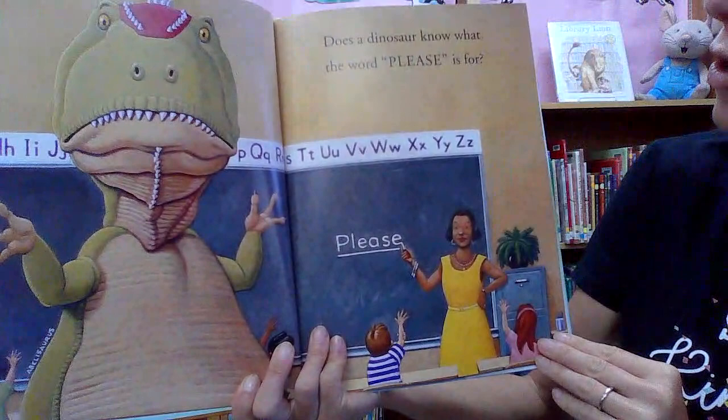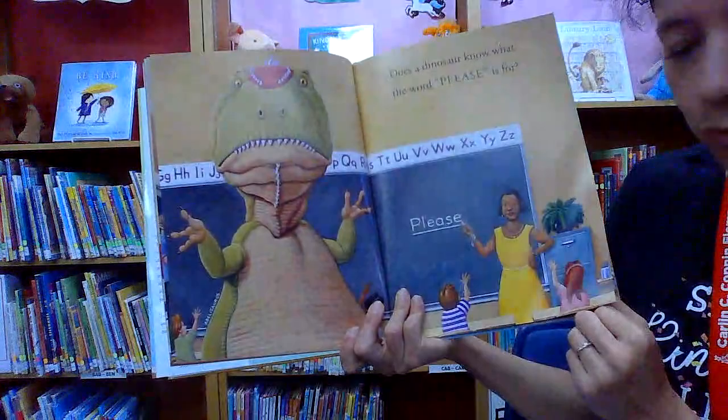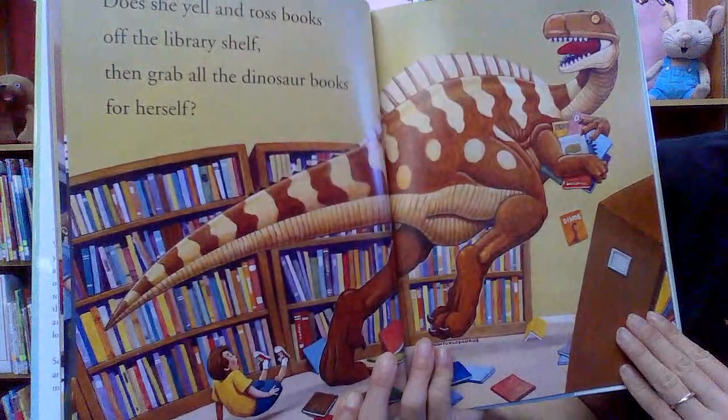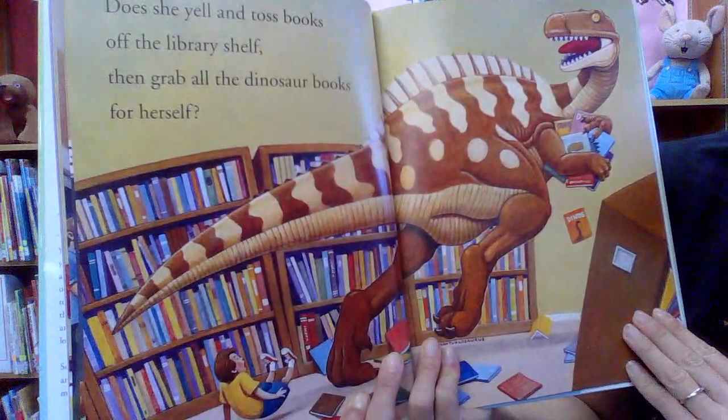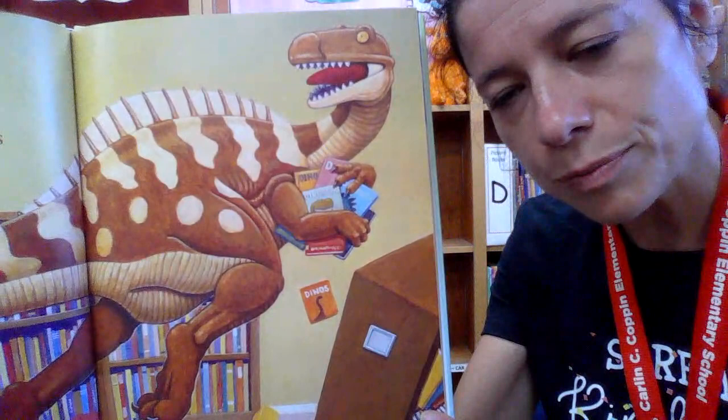'Does a dinosaur know what the word please is for?' Like, may I please have a cookie? That's a polite way to ask. Or may I please go to the restroom? 'Does she yell and toss books off the library shelf, then grab all the dinosaur books for herself?' Oh no, that's not polite, that's not kind.